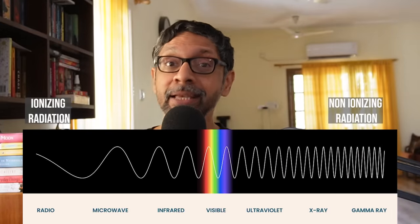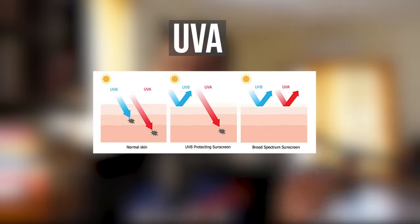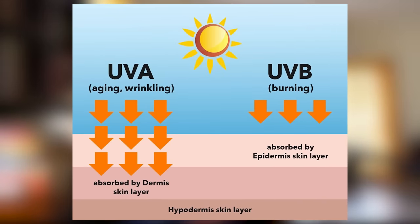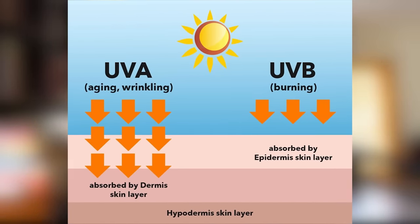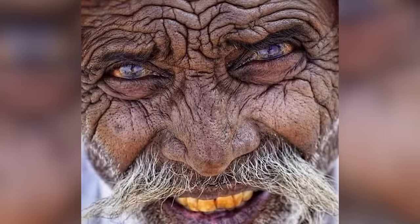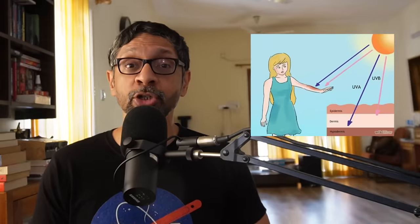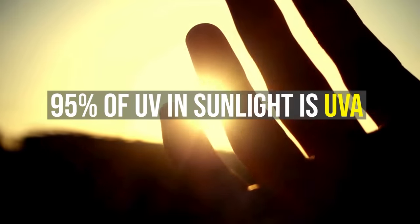Ultraviolet is ionizing radiation, meaning it can make chemical changes in your body. There are two kinds: UVA and UVB. UVA penetrates the skin deeper, while UVB, which has more energy, does not go beyond the surface. UVA is the primary cause of photoaging — skin damage caused by sunlight. If you look at someone who spends hours in the sun over years, like people who work in agriculture, their skin will be very wrinkled because UVA penetrates the skin and damages elastin and collagen in your tissues, causing wrinkles. 95% of UV in sunlight is UVA.